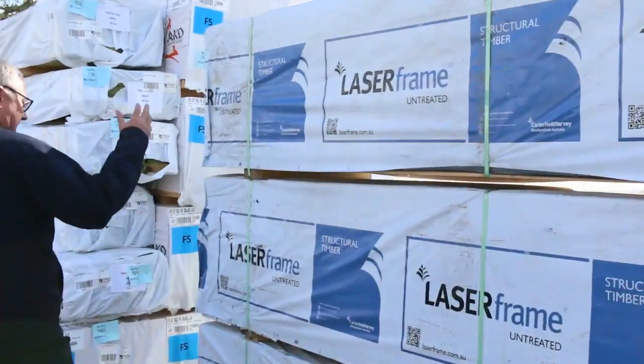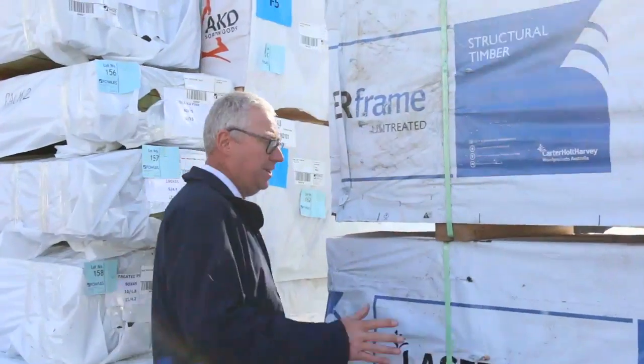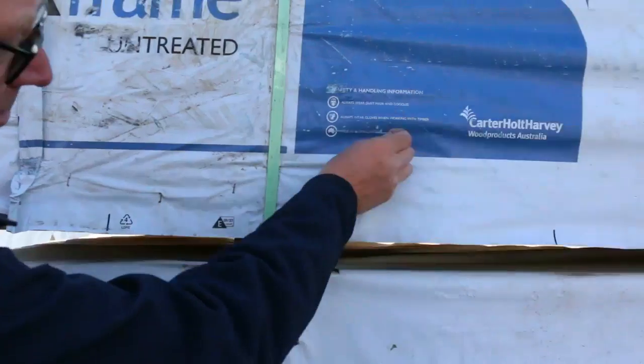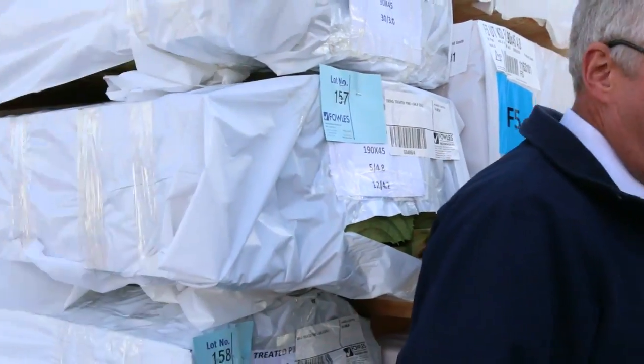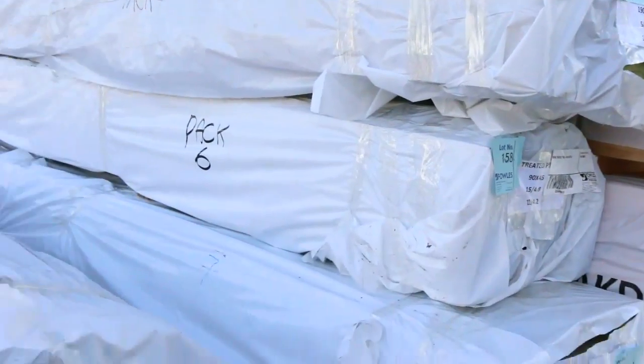Making our way over here, we've got some more structural timber — some M10 pine, also out of Mount Gambier. You can see quality stock there, absolutely beautiful and magnificent structural stuff. And a big heap of 9045 in behind here as well.